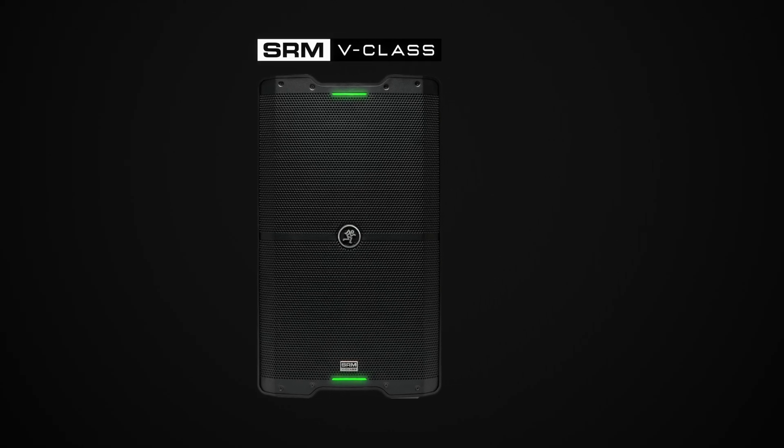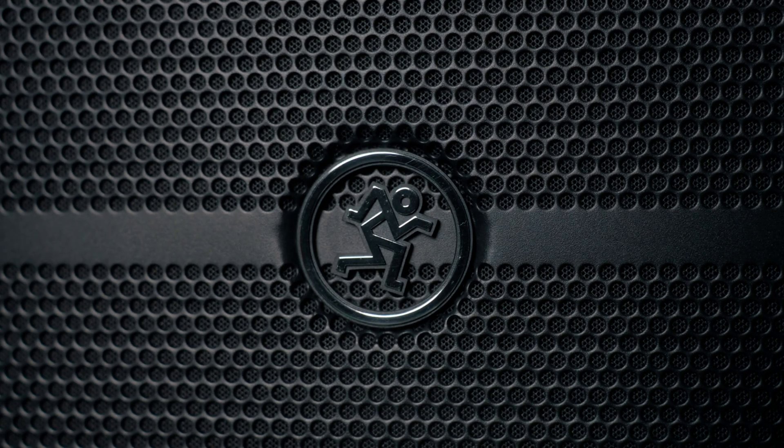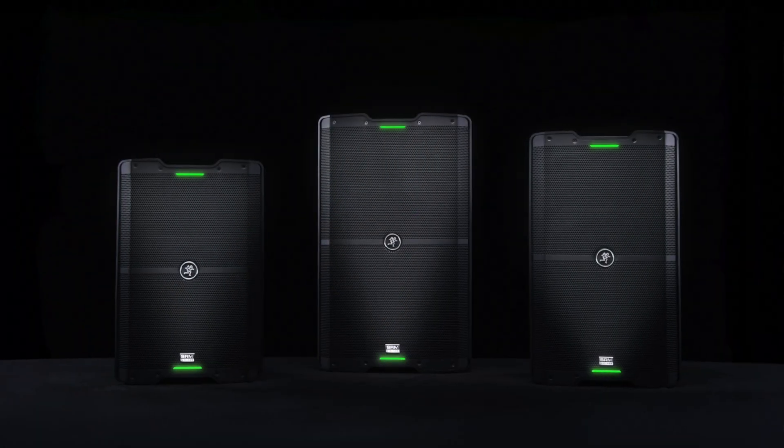SRM V-Class hails from a long legacy that defined the category of powered loudspeakers. The original SRM450 was more than the first portable powered loudspeaker — it was a live sound icon that provided any gigging musician and live sound engineer with access to a professional speaker solution, proving Mackie's commitment to quality and performance for generations of users. When we built SRM V-Class, we understood what we were up against and had to build a product that was a worthy successor to the SRM name. SRM V-Class continues this by combining proven design with next-generation technology. This isn't just an upgrade — it's a revolution.